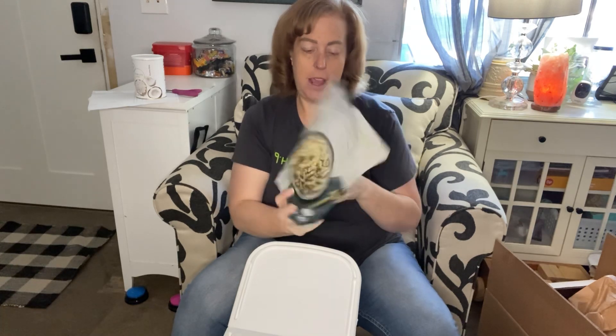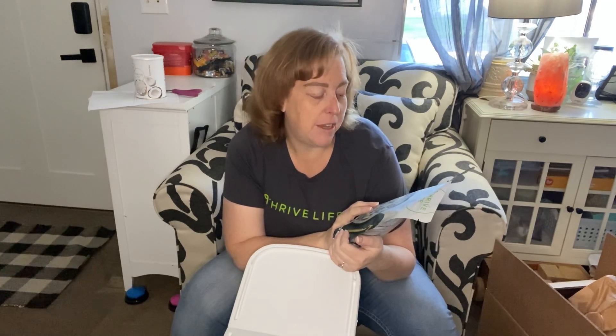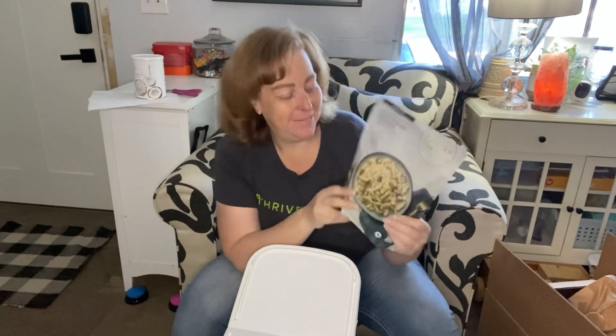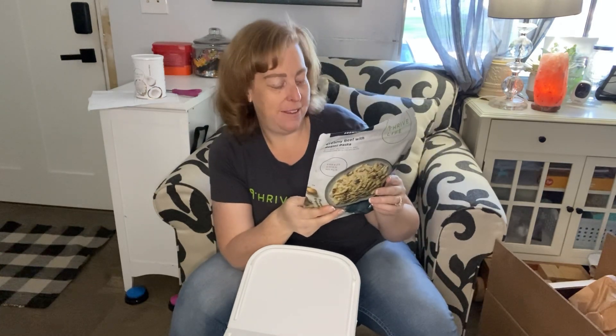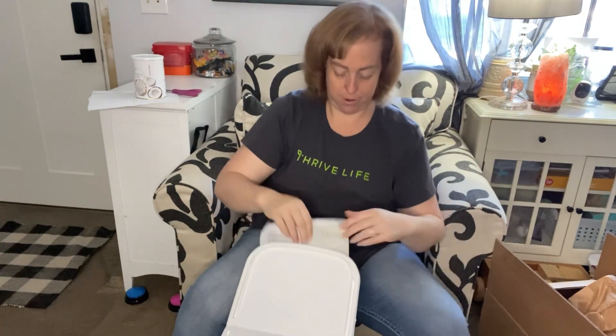This one is creamy beef with rotini pasta. It's kind of like a creamy beef stroganoff - it's got mushrooms, cream sauce, beef, and rotini pasta. I wonder why they didn't just call it stroganoff, because that's basically what it is. We got two of those.